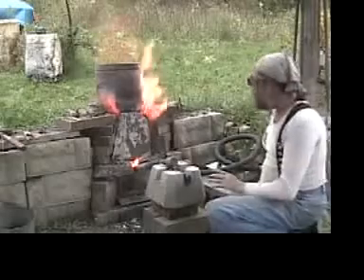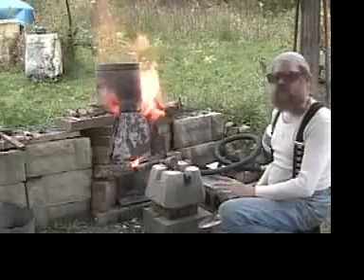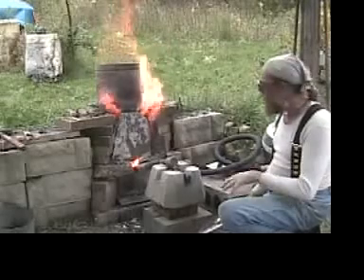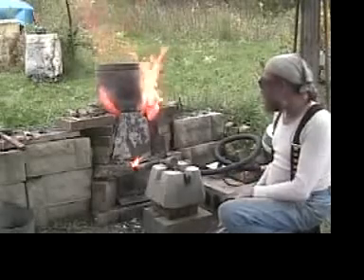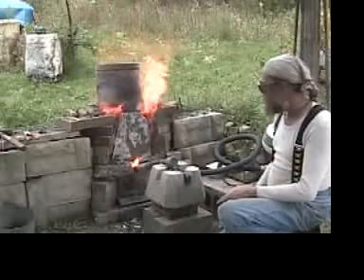About three hours into the total experience, we decided we were going to change and increase the air volume. At the beginning, we were operating our blower at a reduced air volume based on some information we got from Skip Williams.